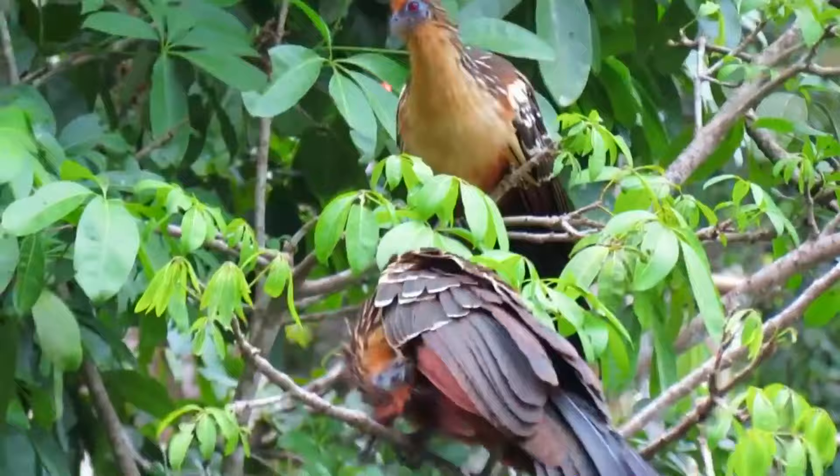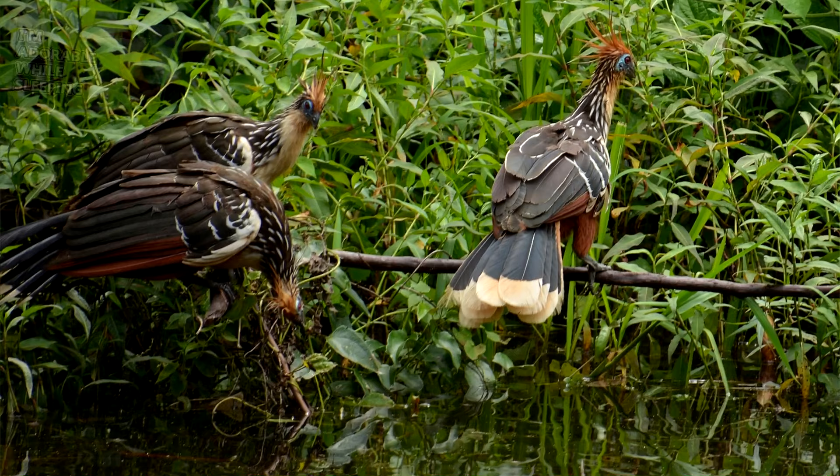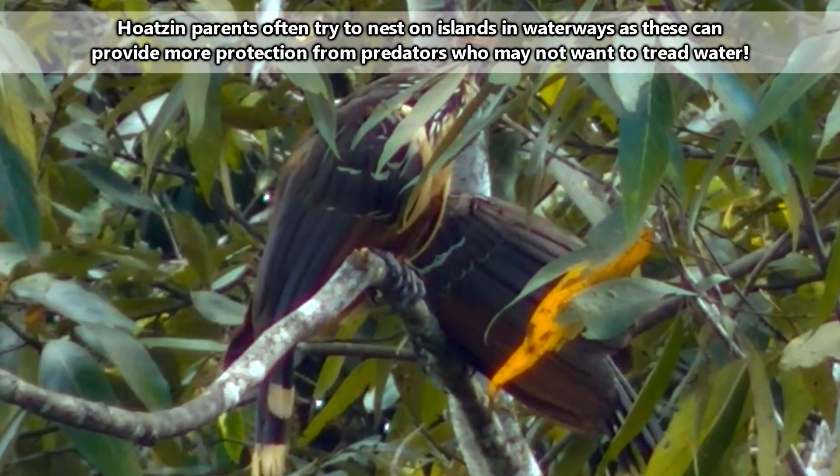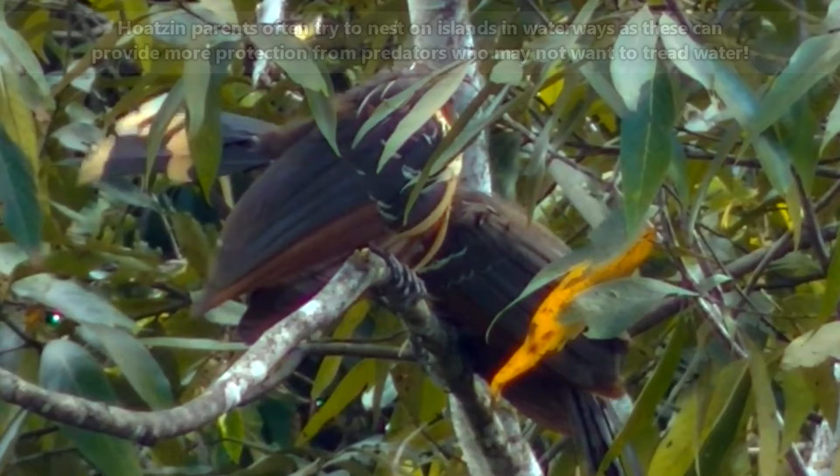Hoatzins build their nests over water. If a predator, such as a toucan, monkey, snake, or hawk comes in to attack a nest, the babies will make a break for the waves. They may not be able to fly, but they can fall and they can swim. Once the danger has passed, the Hoatzin chicks will make their way back up the tree using the claws found on approximately what would equate to their first and second fingers.